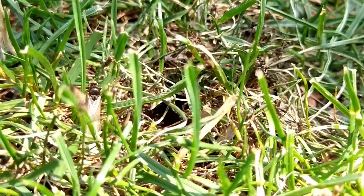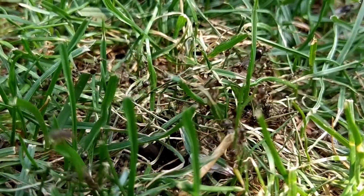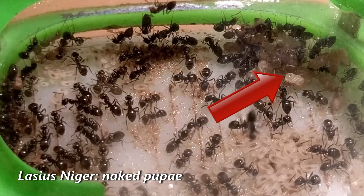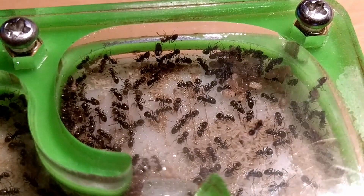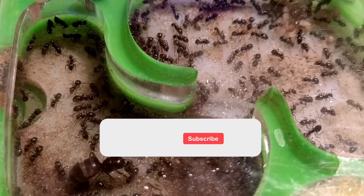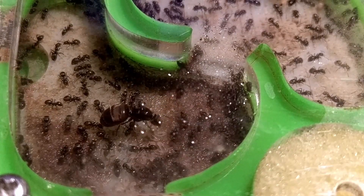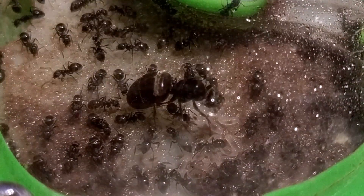Lasius niger and neo-niger colonies are very easy to care for, as they don't require any special conditions or food. They are also very active and have a high reproduction rate, which means that they can quickly establish large colonies. Another advantage of keeping them is that they are relatively docile, which in combination with being on a constant search for food will make them ideal for beginners who want ants that show spectacular colony development and are a joy to watch due to their activity around the clock.